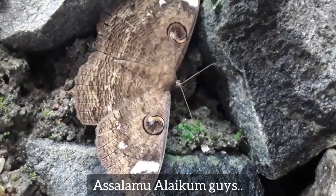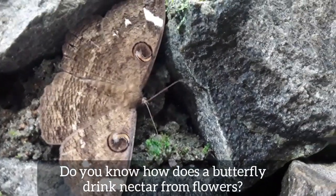What you need to know. Assalamualaikum guys, do you know how does a butterfly drink nectar from flowers?